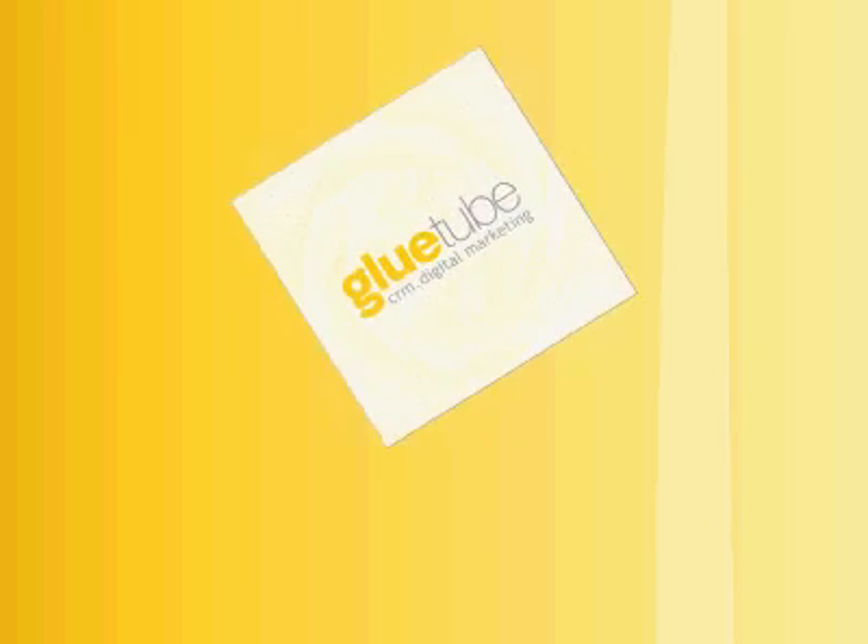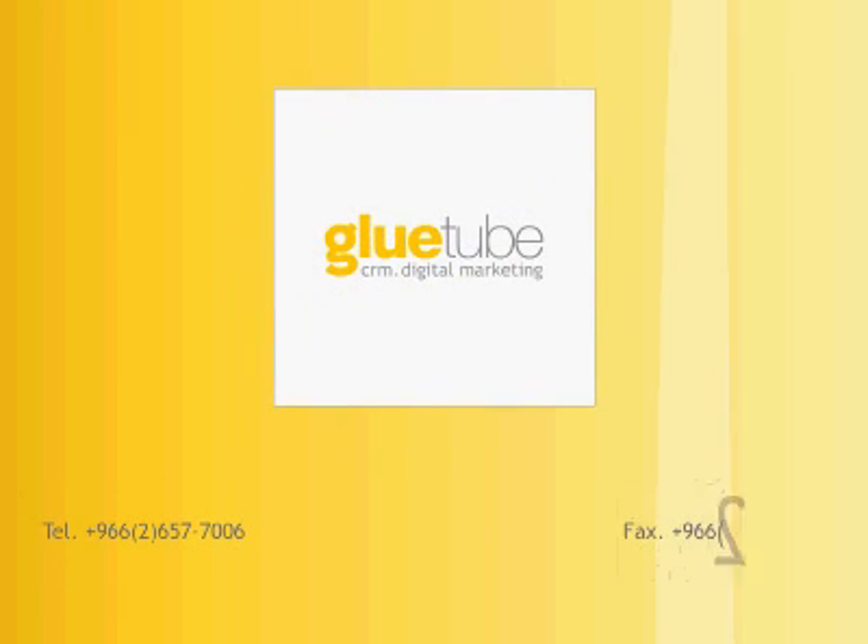For more information on how we can help you, please contact us, or visit our website, www.glutube.com. Thank you for your time, and have a nice day.